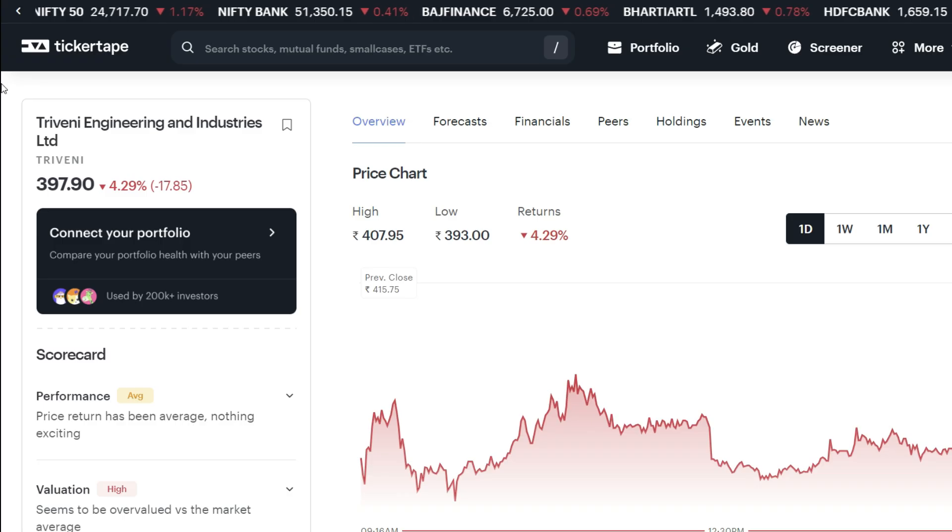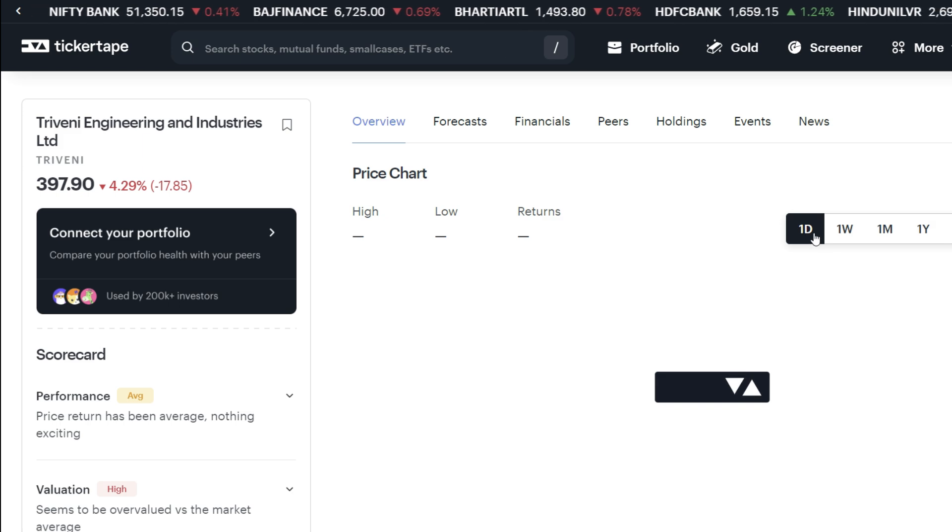Let's go to the Tickrative website. Now, if you haven't opened your DMAT account, there is a free DMAT account link in the description box. You can open the DMAT account from there.